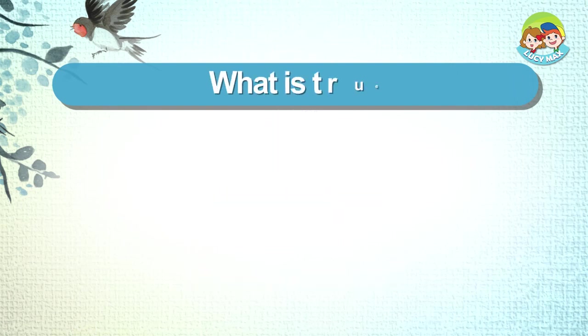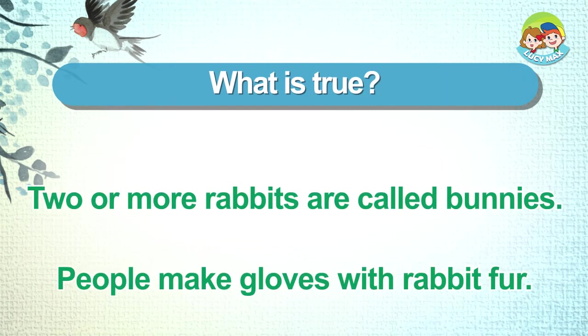What is true? Two or more rabbits are called bunnies. People make gloves with rabbit fur.